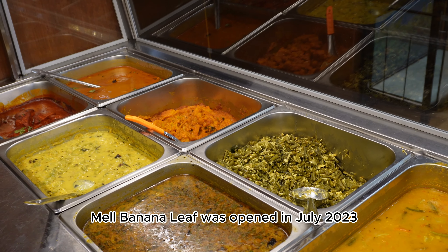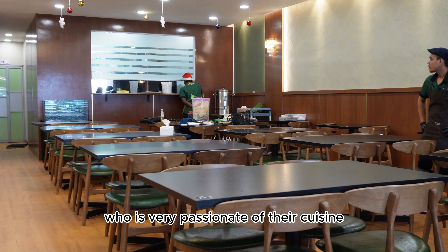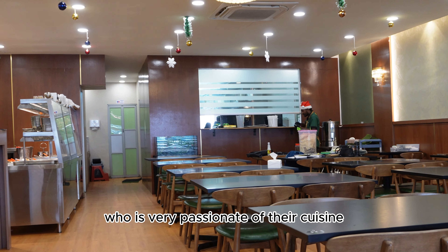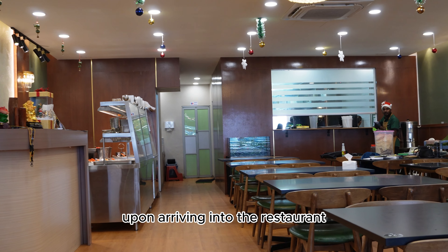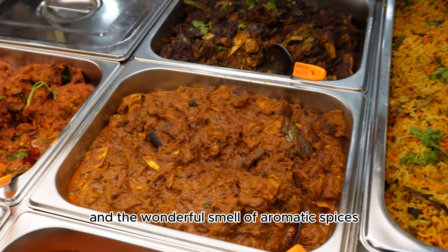Mel Banana Leaf was opened in July 2023, owned by an Indian family who is very passionate about their cuisine. Upon arriving at the restaurant, we were greeted by the welcoming staff and a wonderful smell of aromatic spices.